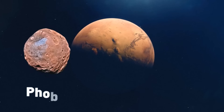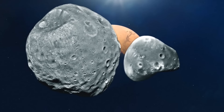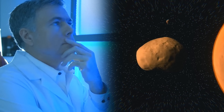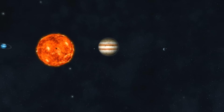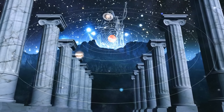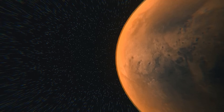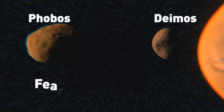Mars has two moons, Phobos and Deimos. Apart from their bizarre shape, there's one remarkable thing about them — scientists discovered a strange phenomenon on the surface of Phobos they still can't explain. American astronomer Asaph Hall discovered both moons back in 1877. All planets in our solar system are named after Greek and Roman deities — Mars (or Aries) is the deity of war — so the satellites were named after his sons, Phobos and Deimos. These beautiful names actually have creepy meanings: fear and horror.